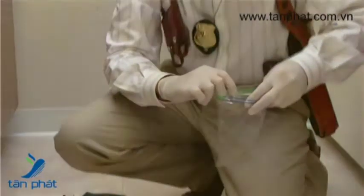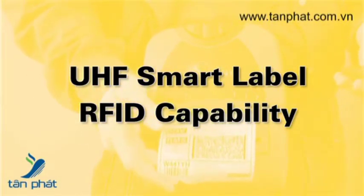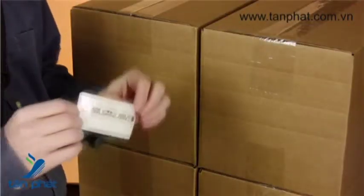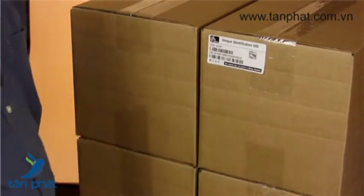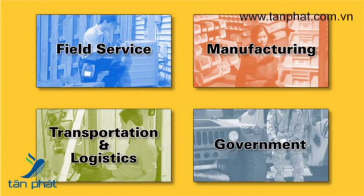With its order now or later RFID option, the P4T family is perfect if you need efficient point-of-application smart labeling today, or upgrade later when you're ready. Mobile RFID labeling opens your door to new process efficiencies.